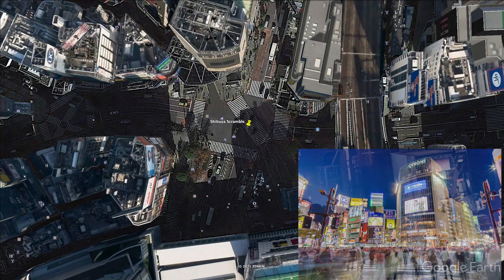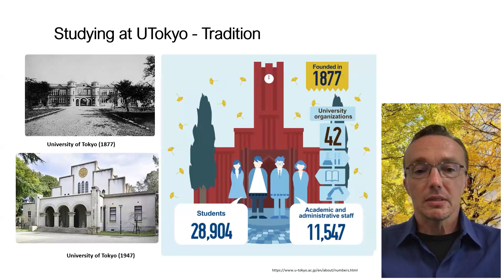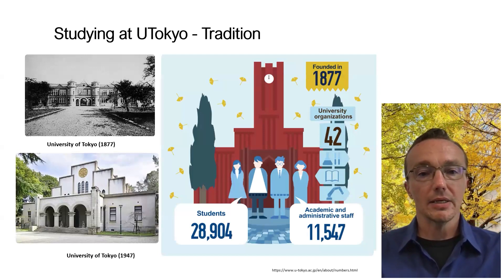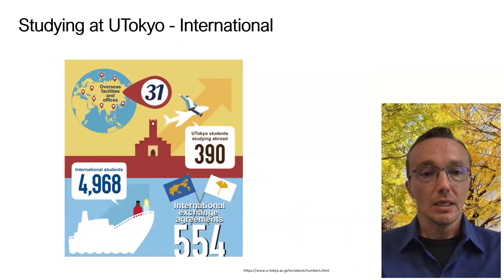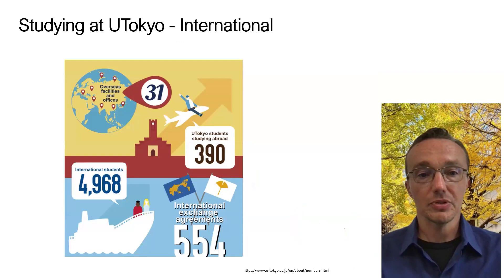That's the end of our whistle-stop tour. The University of Tokyo has a long tradition within Japan as a dominant academic institution. It was founded in 1877, has been through some name changes — particularly to the Imperial University at one point — and in 1947 was renamed the University of Tokyo again. It currently has about 28,900 students and about 11,500 academic and administrative staff across 42 university organizations. We have about 390 students studying abroad, as well as about 5,000 international students on campus, working across 554 international exchange agreements.